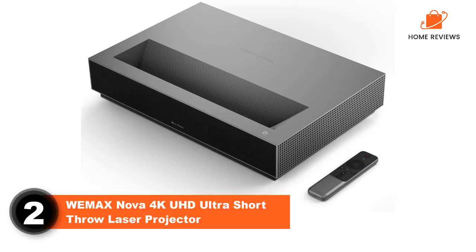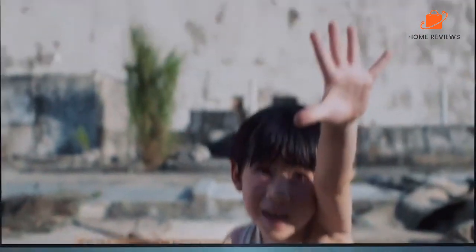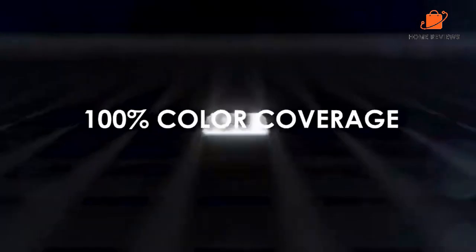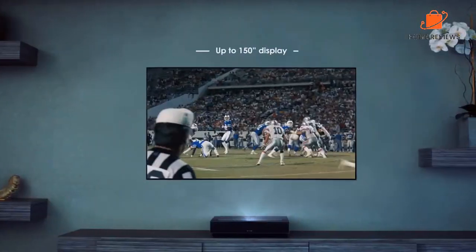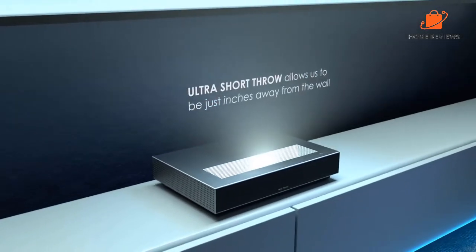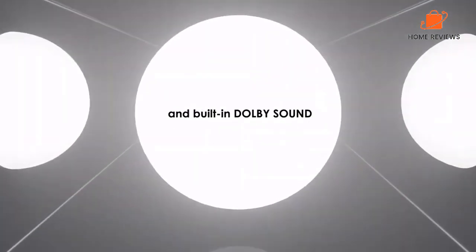Number 2, Wemax Nova 4K UHD Ultra Short Throw Laser Projector. The Wemax Nova 4K is one of the market's cheapest ultra short 4K projectors, making it an excellent pick if you are working on a budget. You may think the Wemax Nova 4K manufacturer compromised on quality to make the product cheap — well, the projector offers quality features that you'd find in other expensive models. For instance, the projector doesn't only offer quality pictures, but it also combines crystal clear audio. The 30W speakers with Dolby Audio ensure you enjoy the most cinematic experience. It's powered by Android TV and has many apps for your convenience — you can stream content from Disney+, Hulu, Showtime, HBO Max, etc.